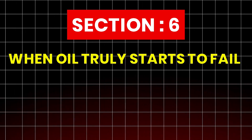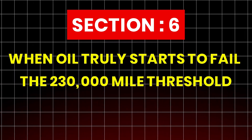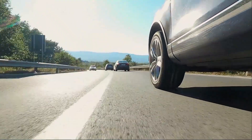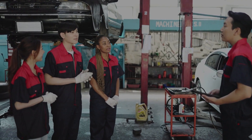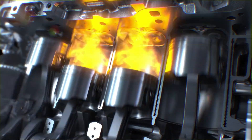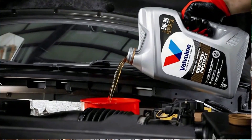Section 6: When oil truly starts to fail — the 230,000-mile threshold. Around the 230,000-mile mark, we hit a phenomenon that most mechanics rarely discuss: the difference between additive fatigue and base oil fatigue. Many people assume oil fails simply because it gets dirty, but in reality it's the chemical breakdown of the additives that comes first. Think of oil like a team: the base oil is the carrier, and the additives are the soldiers.